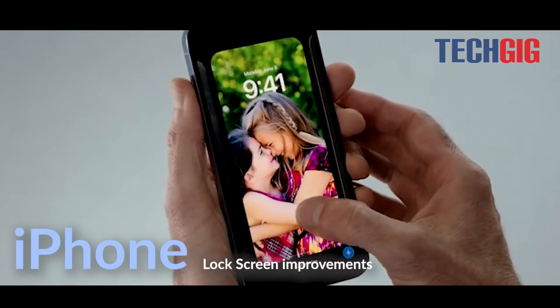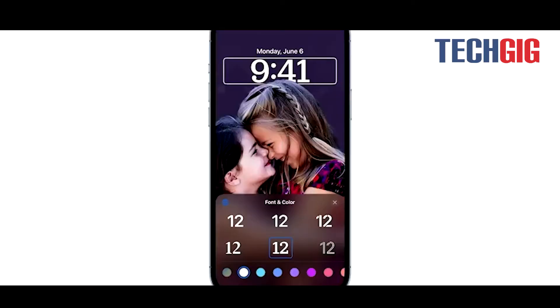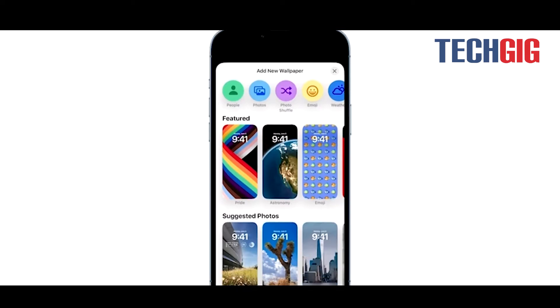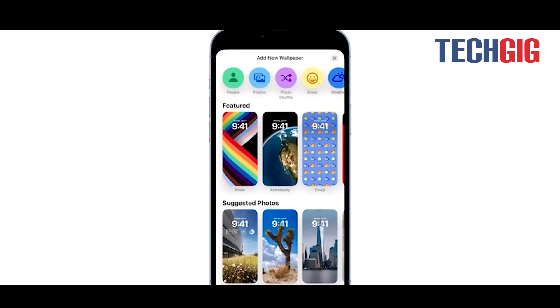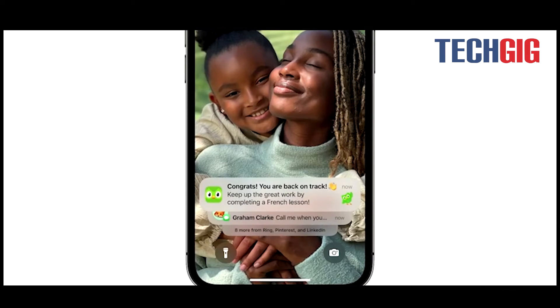The iPhone's lock screen is getting its biggest update yet, with options to customize font styles, display widgets, and live activities. Portrait wallpapers introduced in WatchOS 7 now appear in iOS 16. Deliveries, sports scores, and more can be seen without having to unlock the device.